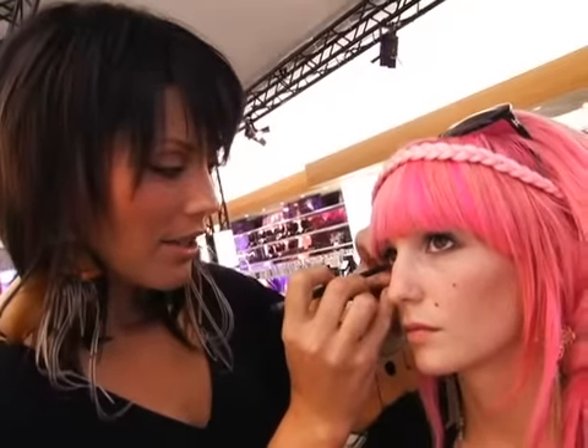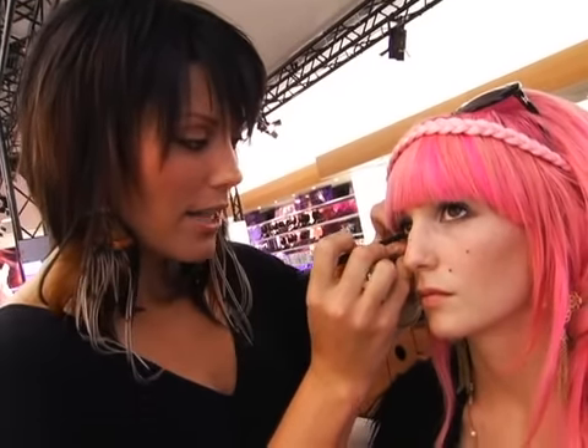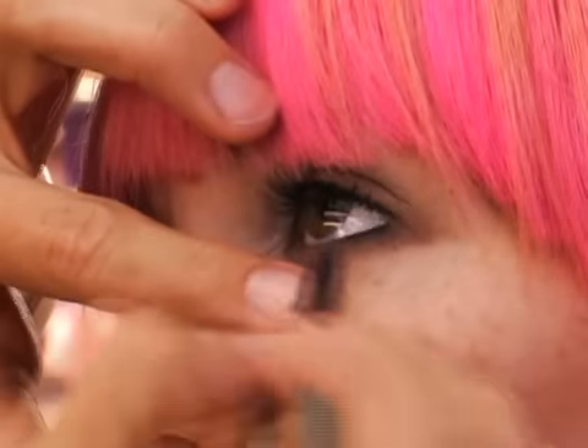We're going to add that black eyeliner that I used on the top to the bottom as well. This is the graph black. A little bit of black eyeliner on the inner waterline always adds sex appeal.